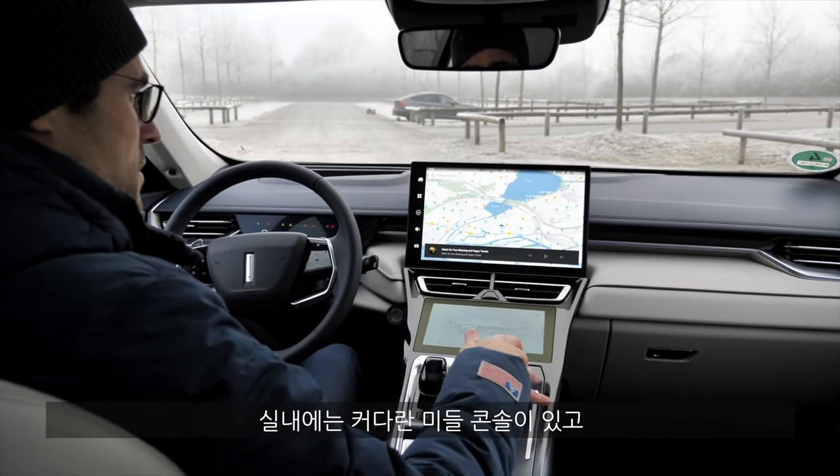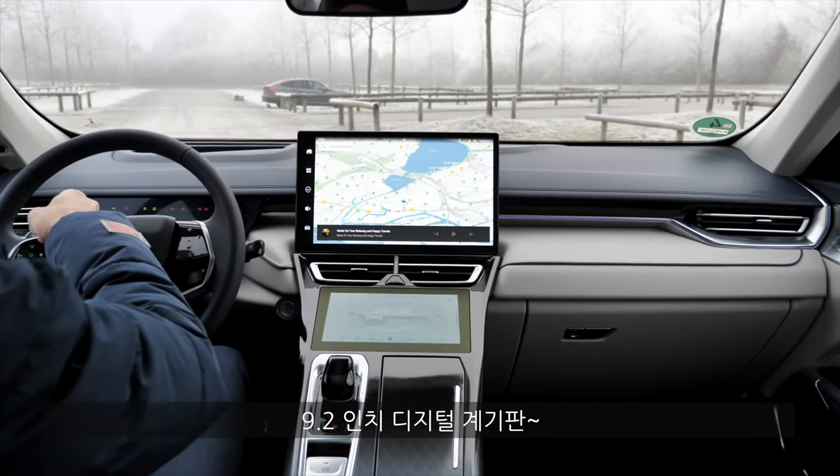The interior has a huge center console with screens everywhere: 9.2-inch digital instruments, a head-up display, a huge 14.6-inch infotainment screen, and another 9-inch screen for the climate unit.